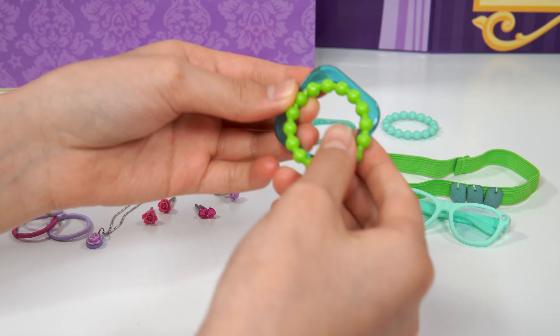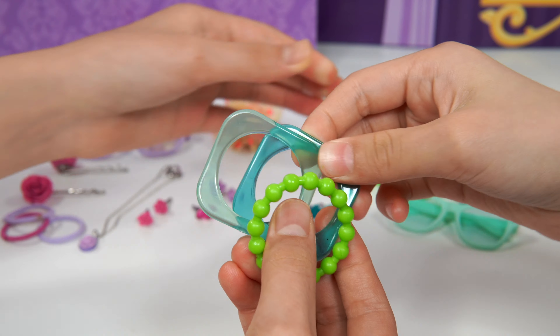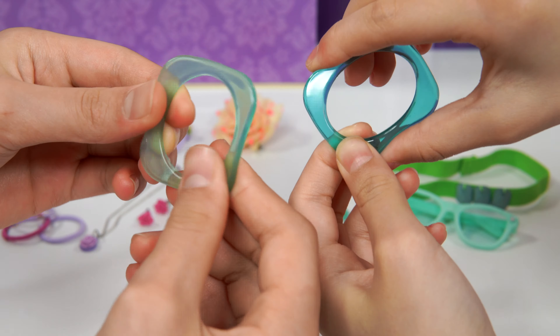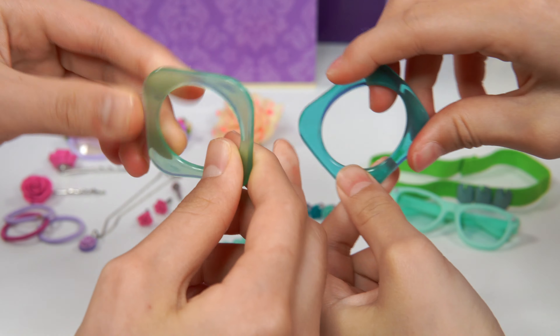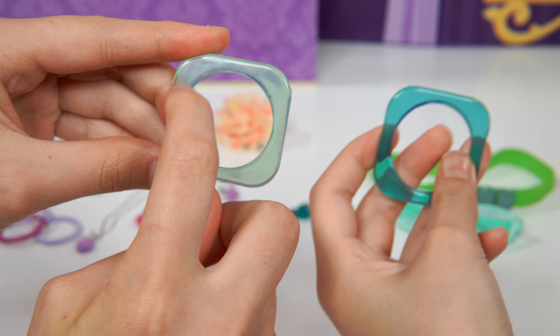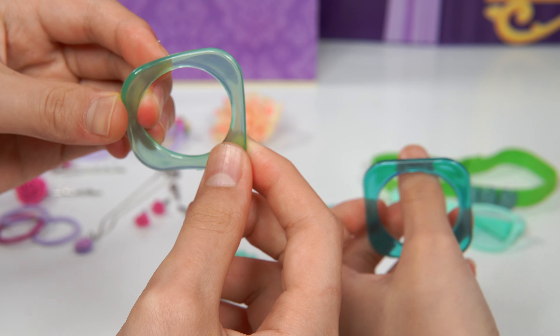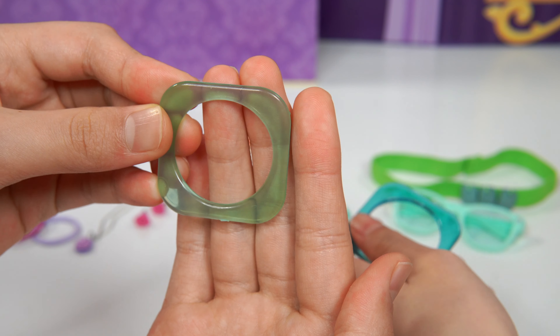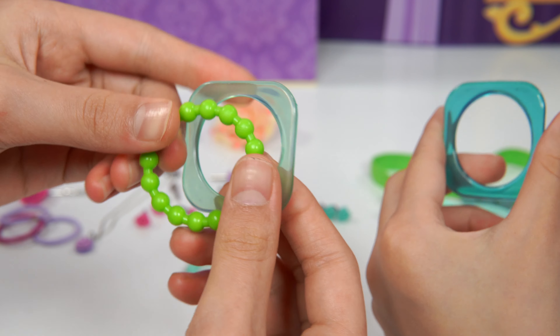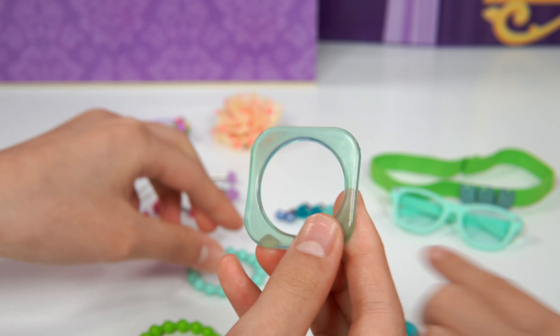How about we do the bracelets first? We have four. This one — touch it — it feels like jelly. Like a jelly cling. These are like a square. It has a hole in the middle. It's even clearer. And this one looks a little greenish, just like this beaded bracelet. These two seem like a set.